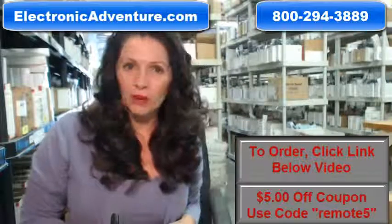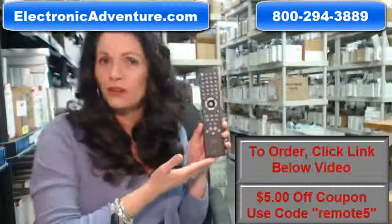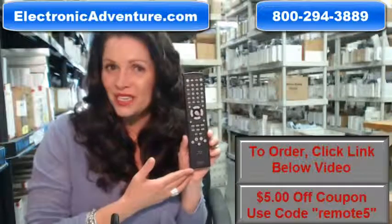The great thing about our remotes is that they're brand new. This isn't used or refurbished, and it's not universal, which means there's no codes to program in. All you have to do is put the batteries in, and it's ready to go.